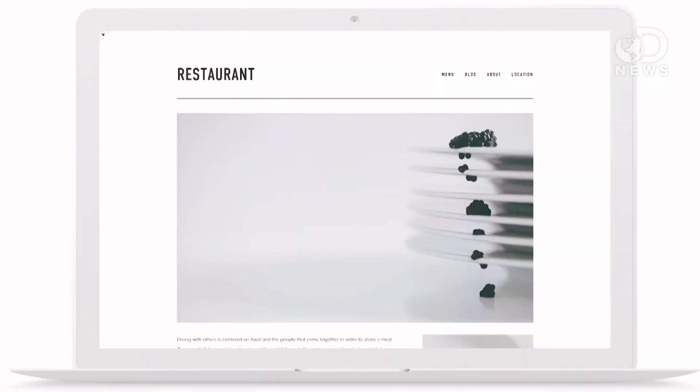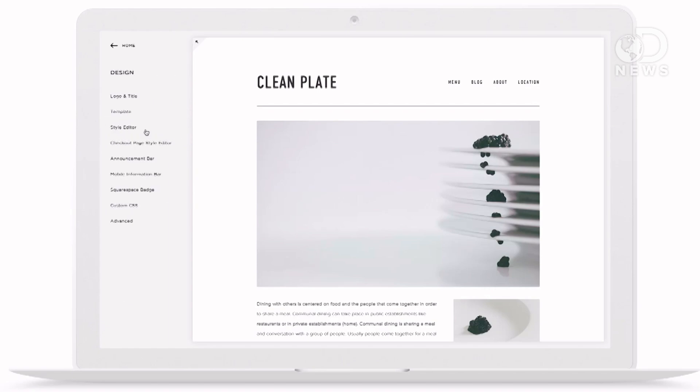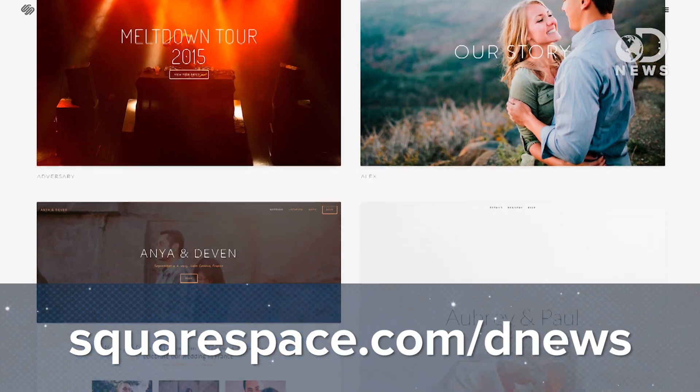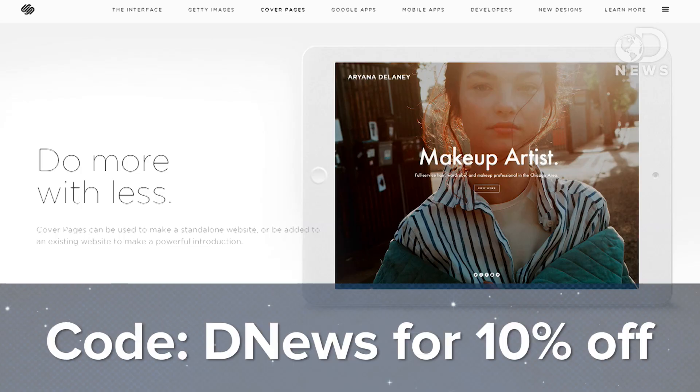We'd like to thank Squarespace for this episode of DNews. Squarespace recently launched the latest version of their platform, Squarespace 7, which has a completely redesigned interface, integrations with Getty Images and Google Apps, new templates, and an incredible feature called Cover Pages. Try the new Squarespace at squarespace.com/DNews, and enter offer code DNews at checkout to get 10% off. Squarespace — start here, go anywhere.